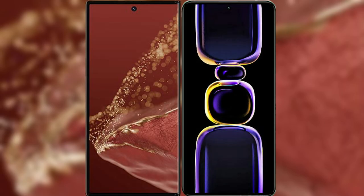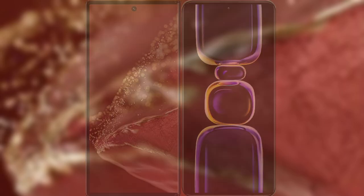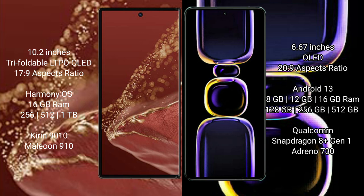I will compare the new Huawei Mate XT Ultimate with Redmi K60. Huawei Mate XT Ultimate features a 10.2-inch triple foldable LTPO LED display with an aspect ratio of 17.9. Redmi K60 features a 6.67-inch LED display with an aspect ratio of 20.9.